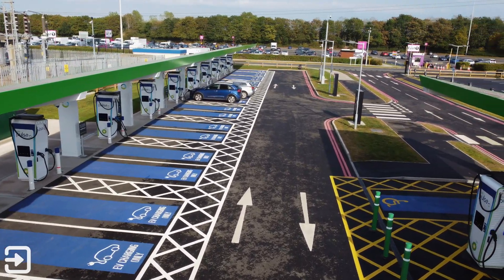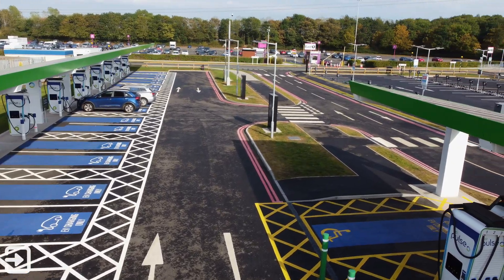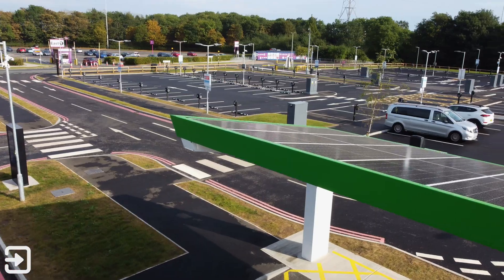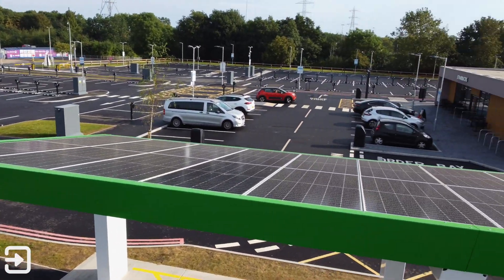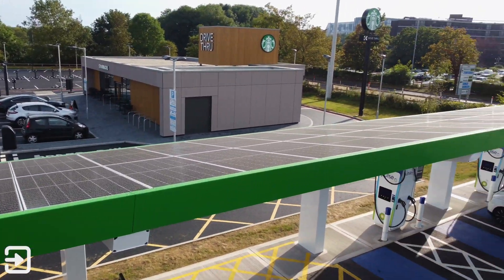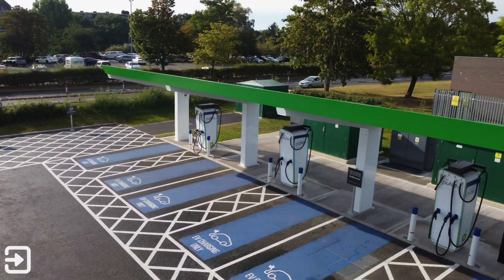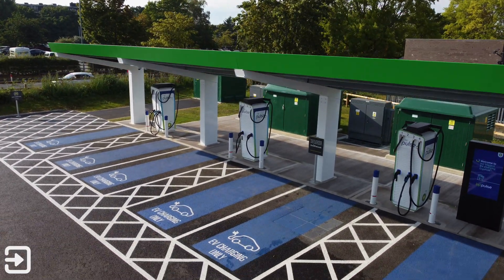The new BP Pulse charging station at the NEC in Birmingham has 180 total chargers: 40 are DC fast chargers using either CCS2 or CHAdeMO, and over there there are 150 separate AC chargers at seven kilowatts each. There's also a Starbucks drive-through on-site, and the roof over the DC fast chargers is entirely solar panels. Thanks for watching — my name's Alex and we'll see you next time.